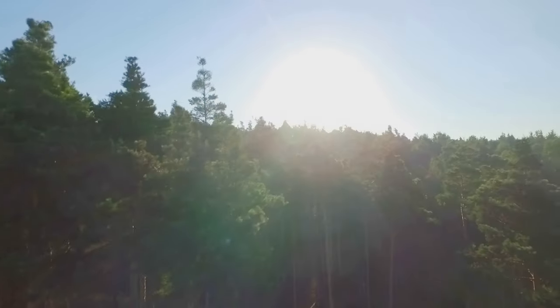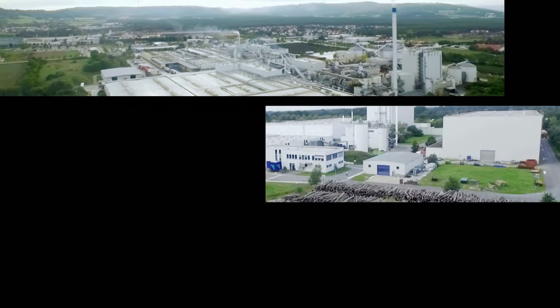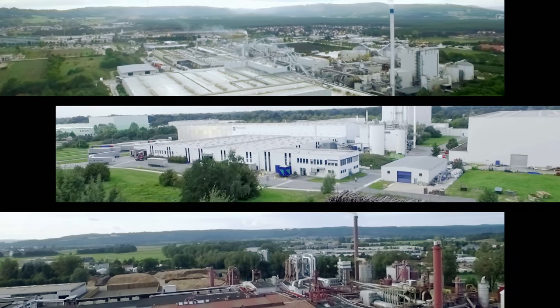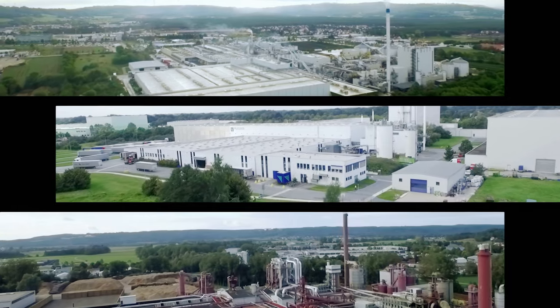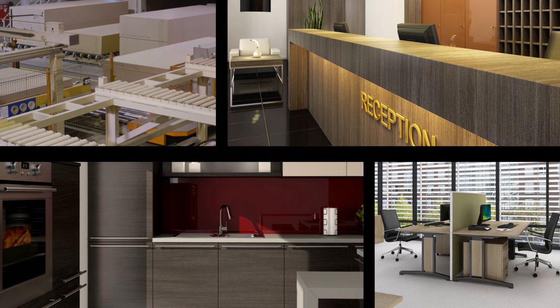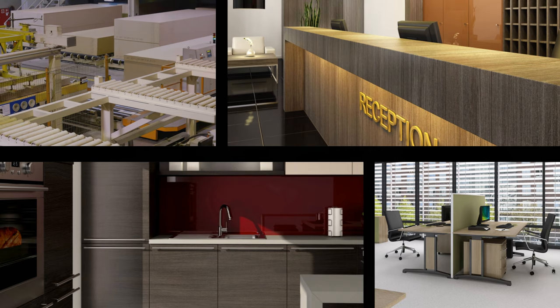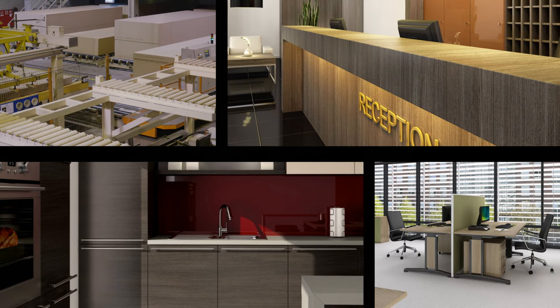We love wood and we love what we make out of it. At our sites in Neumarkt, Gütersloh and Leutkirch, we manufacture particle board — sustainable wood-based materials mainly for furniture construction and interior fittings, the packaging industry, storage technology, and last but not least ecological house building.